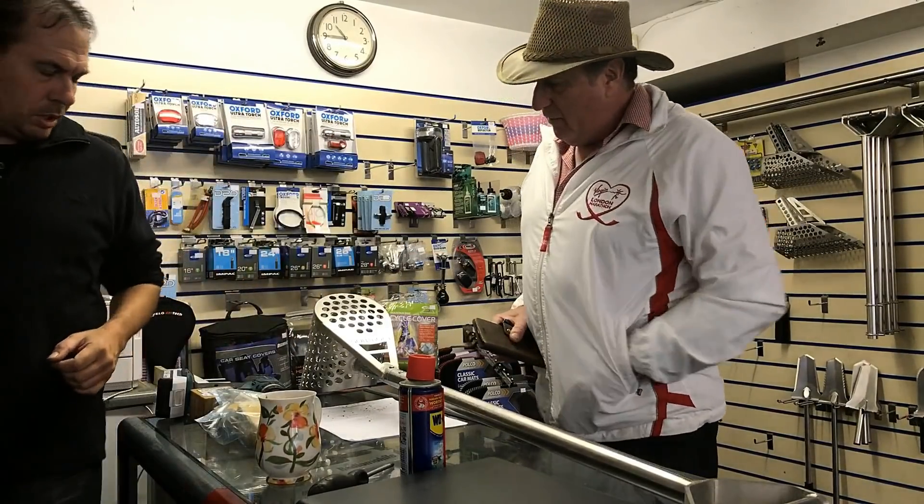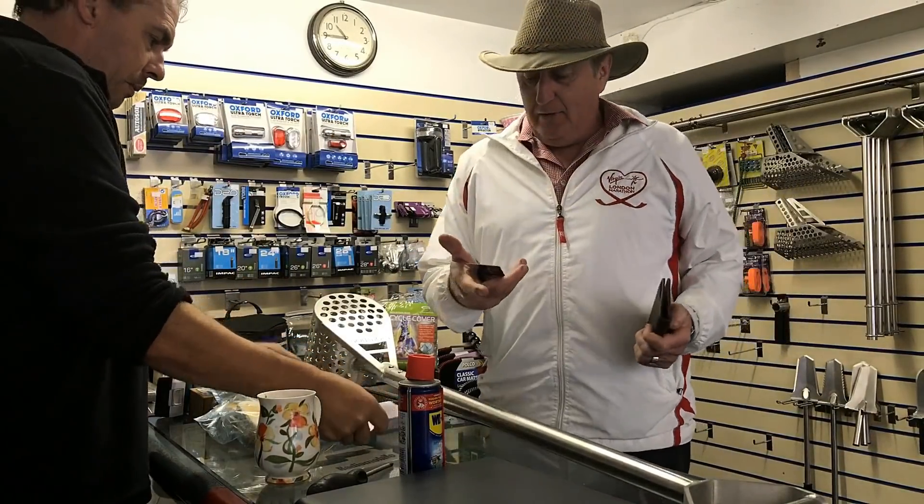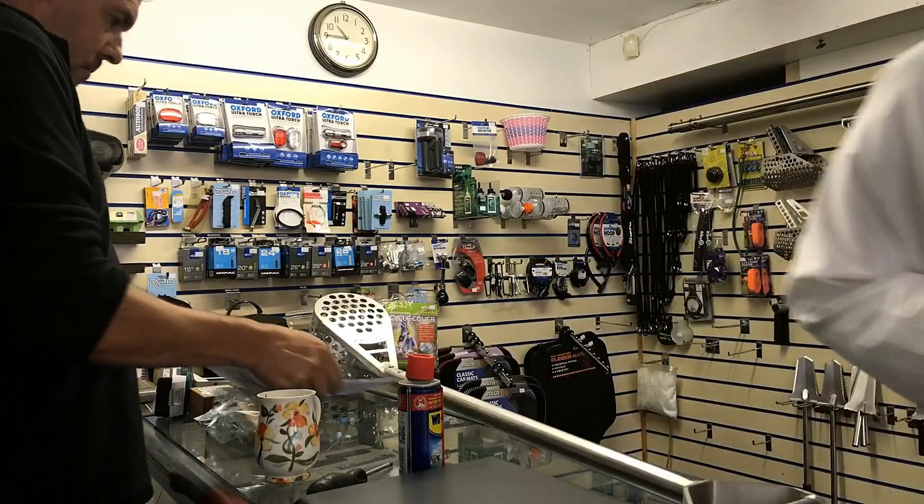How much do I owe you? A straight hundred. A straight ton — that's a bargain, absolutely. Well Paul, I'm really glad that Mark told me where you were.